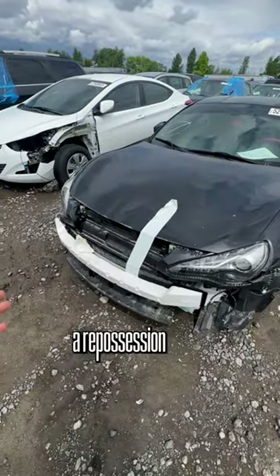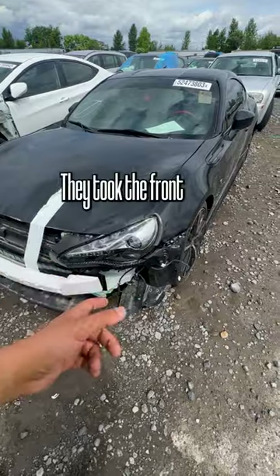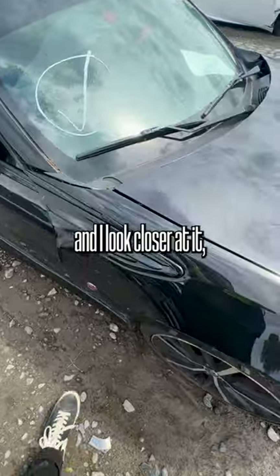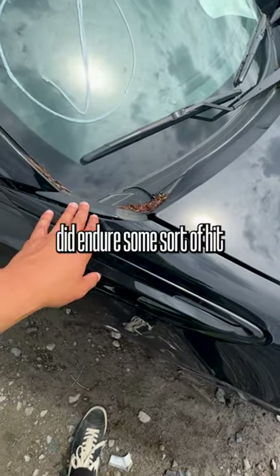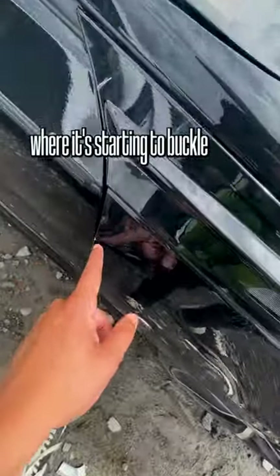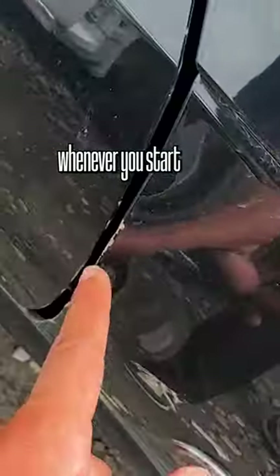This also could have been a repossession just due to the fact that the car sits so low they took the front bumper off because they couldn't get it onto the flatbed. But when I spend more time and look closer at it, I believe this did endure some sort of hit because these fenders got pushed back to the point where it's starting to buckle whenever you start to open the door.